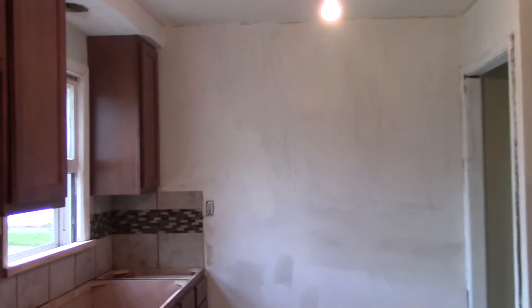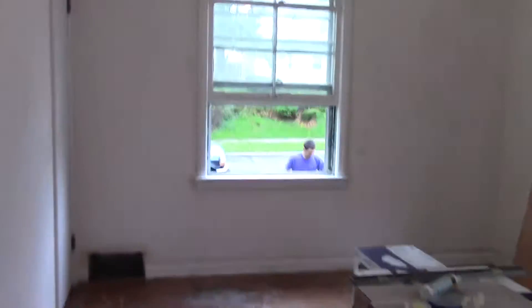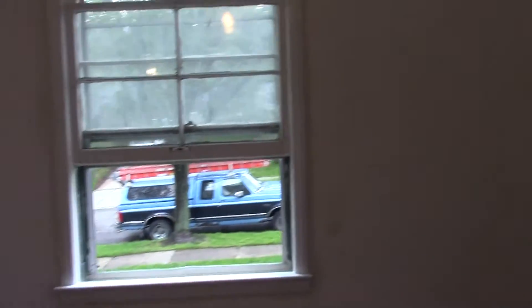Kitchen. First bedroom on the first floor. Hardwood floors to be re-finished.